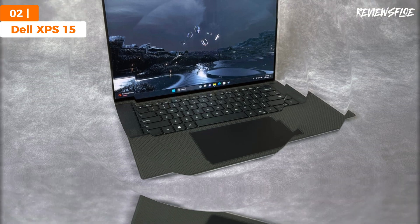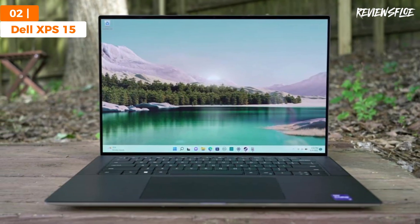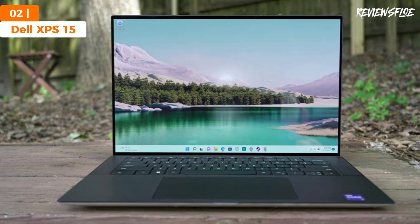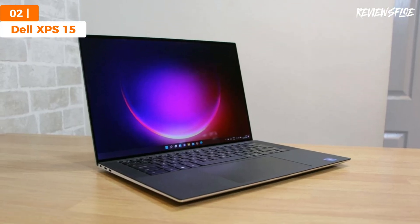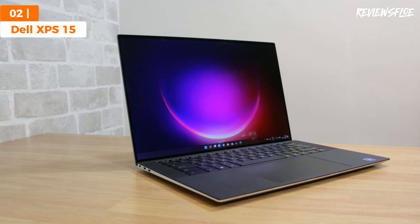The 15.6-inch touchscreen display features a 16 by 10 aspect ratio, offering ample vertical space for coding and design work, while its OLED panel delivers vivid colors and excellent brightness levels exceeding 400 nits.